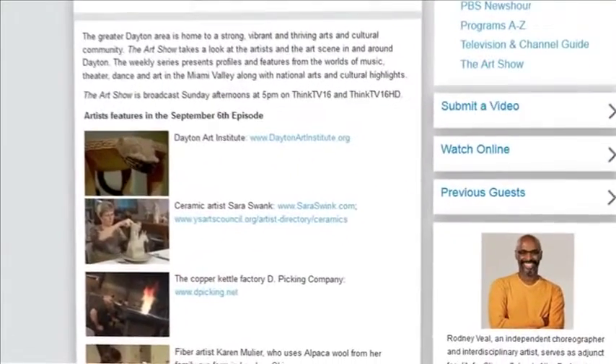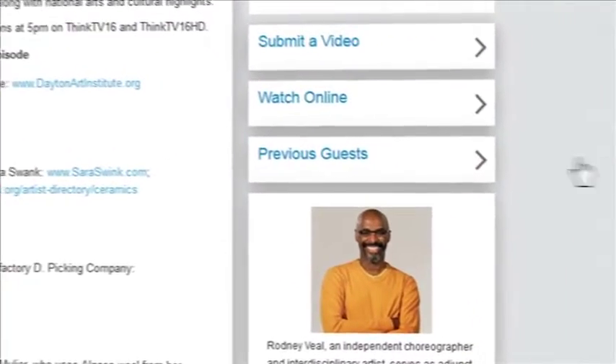Did you miss an episode of The Art Show? No problem. You can watch it on demand at thinktv.org. You'll find all the previous episodes as well as current episodes and links to the artists we feature.